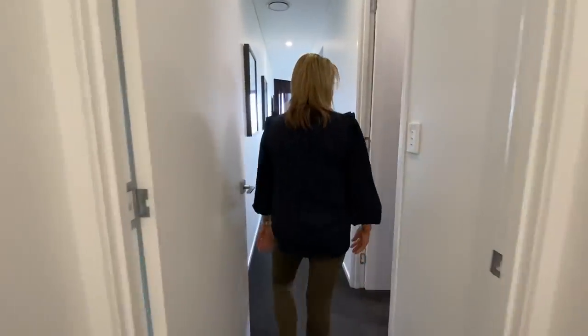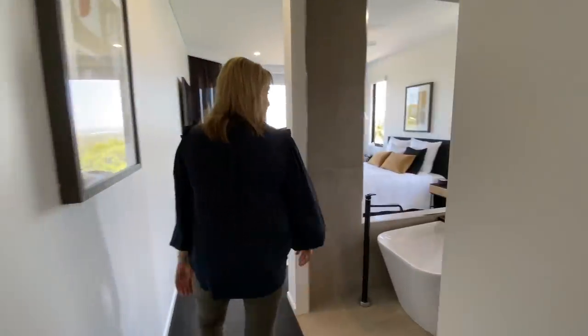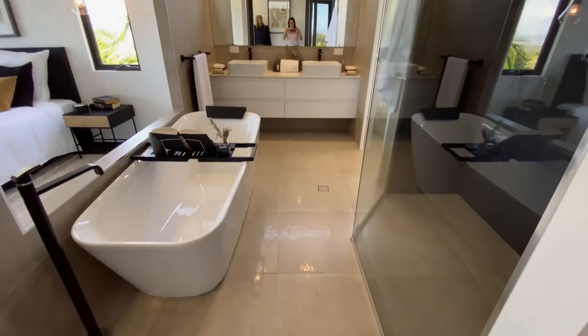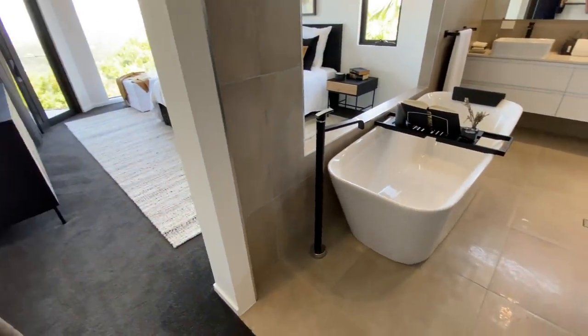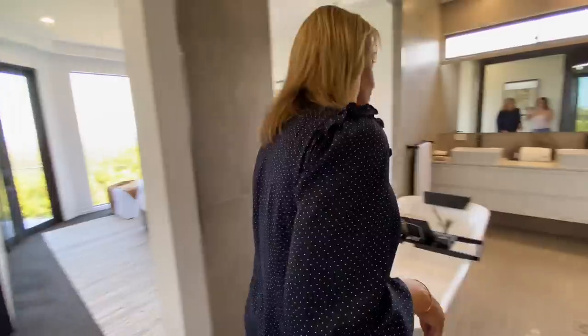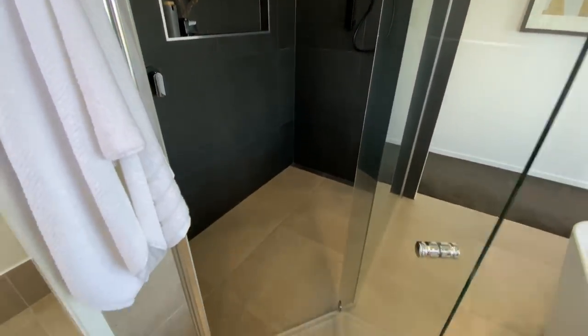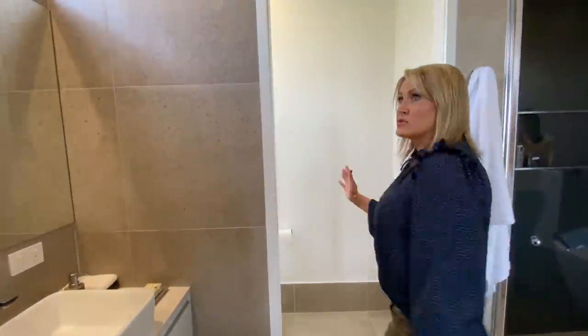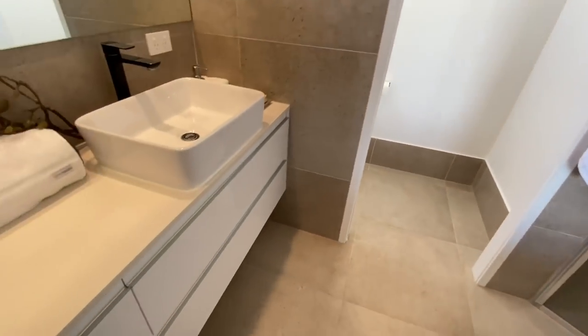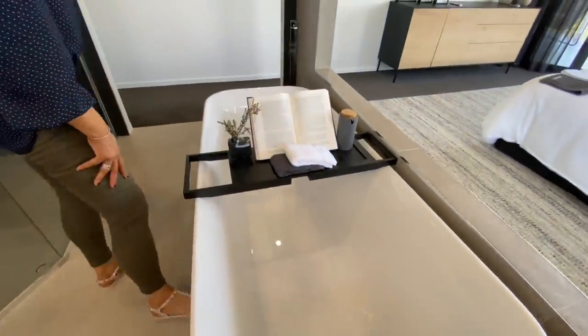This is absolutely incredible. This is the master. Huge walking robe. Now that's an ensuite — that's beautiful. So the glass for the shower is tinted, just in case people feel a little bit modest with that picture window. But have a look through here, it's a nice large shower. That's so nice. And the black is beautiful as well. Got your toilet there, double basins, storage under the basins. I love this little neck cushion here on the bath. This whole set up is just so cute, very inviting.